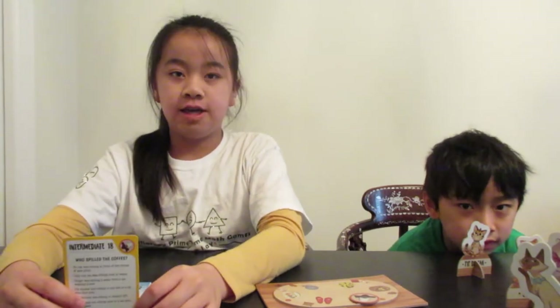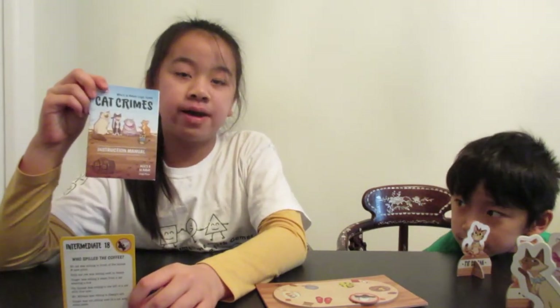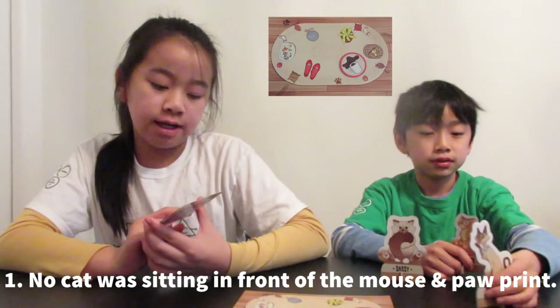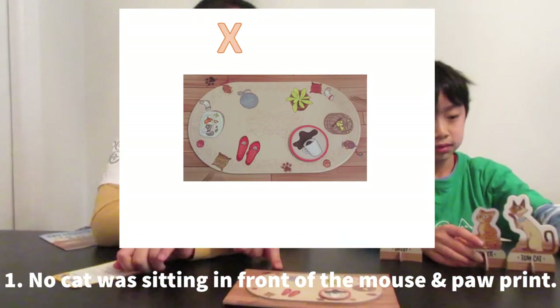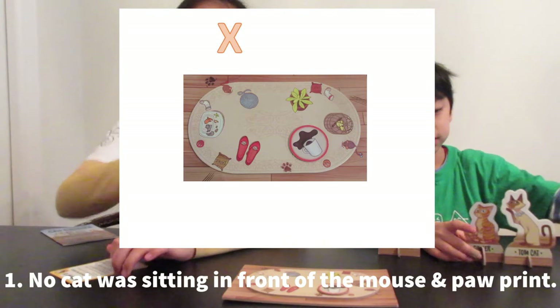We are going to be doing Intermediate 18: Who Spilled the Coffee? In this puzzle, you need to use your instruction manual that has suspect bio files. We're going to use the clues on the card to solve the puzzle. No cat was sitting in front of the mouse and paw, which is right here. So that means there are only going to be five cats on the game board.